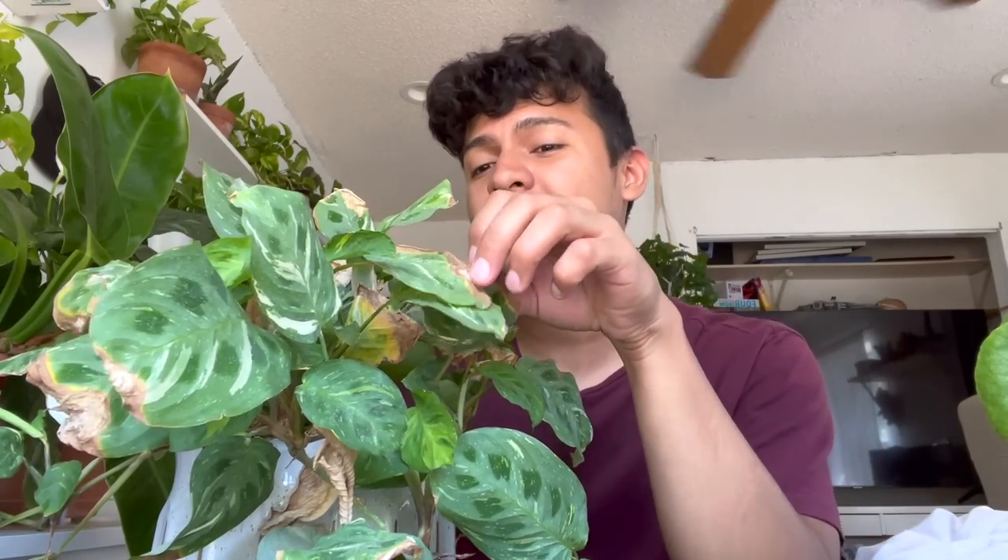Surprisingly, number one is this beautiful-ish variegated Maranta. It's one of my favorites and it was on my wishlist for a long time. I got it at a local nursery — I was obsessed with it. But bugs love love love this plant, and it's just so hard to care for.